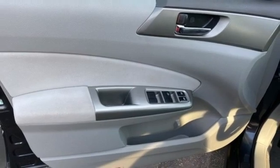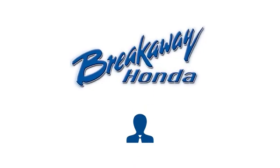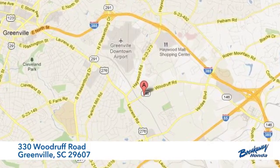Live in the moment and love every minute in your Subaru. See it for yourself when you take it for a test drive. Call, click, or stop in today. We're conveniently located at 330 Woodruff Road in Greenville, South Carolina.